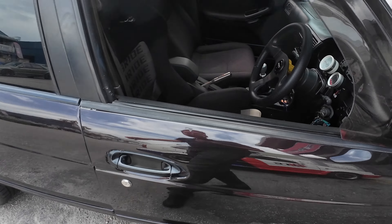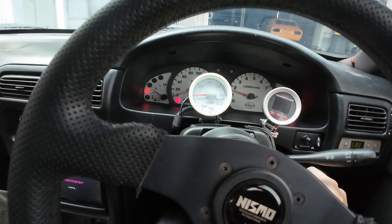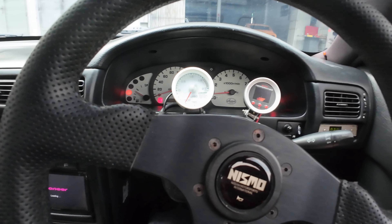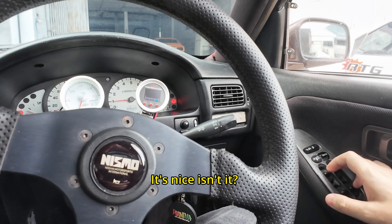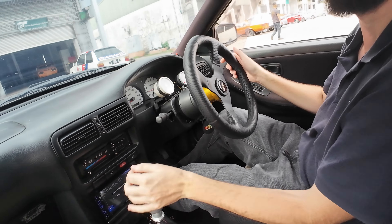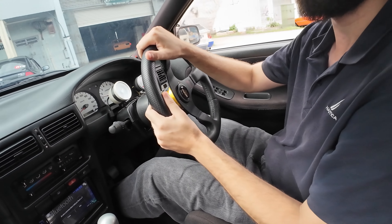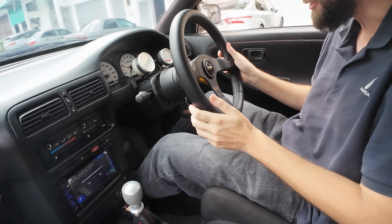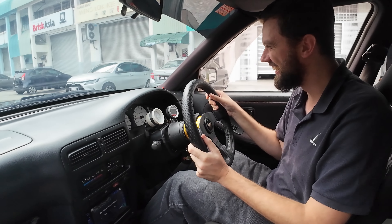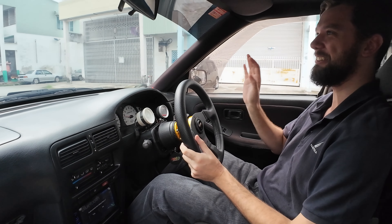And that looks like a bigger turbo as well to me. That is nice. Do we do seatbelts? Going for a quick spin. We didn't stall - that's good. Is she warmed up? Yep.